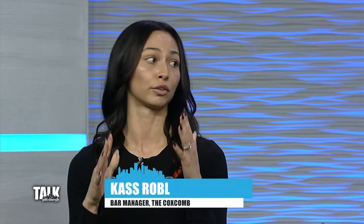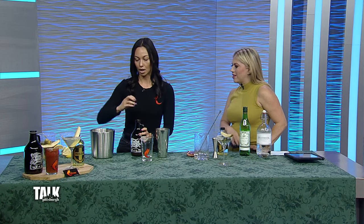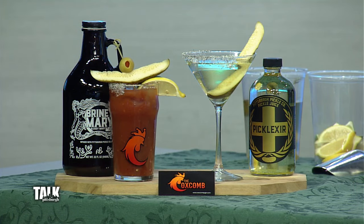We actually went double platinum in a worldwide Bloody Mary mix competition — entries came from all over the world. We won in 'Most Unique' and 'Best Mild.' What's so unique about it is we use pickle brine to give it a little acidity and a lot more flavor.